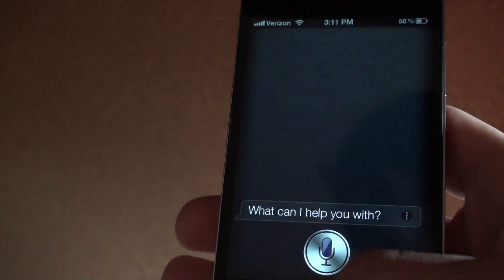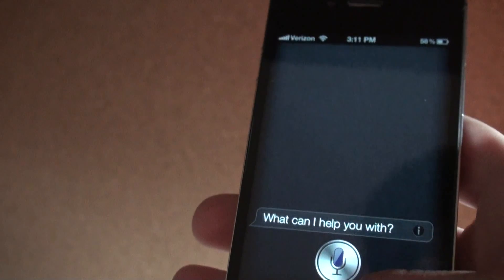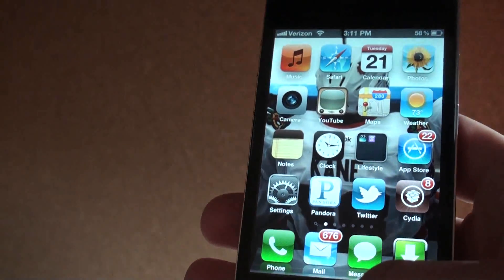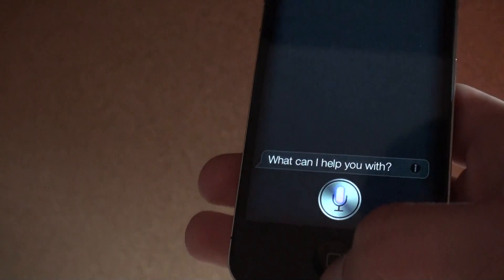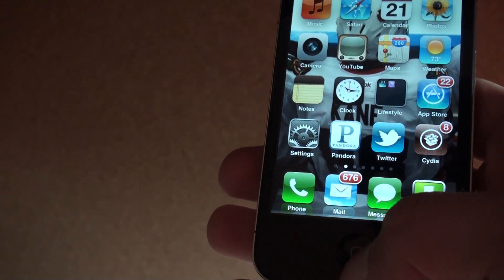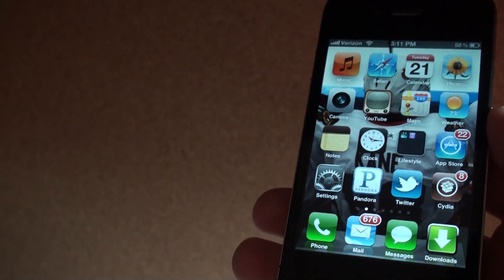Once you've got it installed, you'll go into Siri and as you can see here it makes your Siri full screen and also makes it come up a lot faster. It does come up very quickly — just like that, it's very fast. I'll also show you a demonstration of it coming up without Quick Siri.